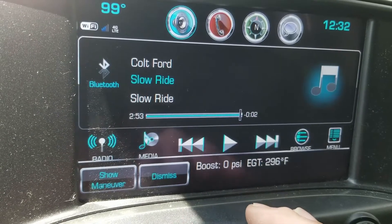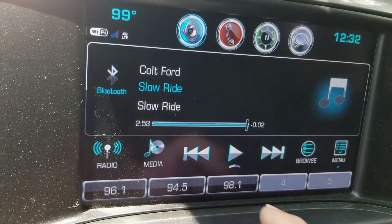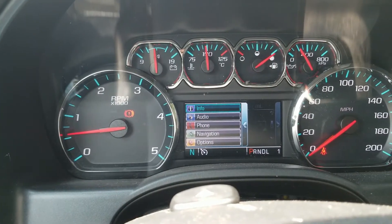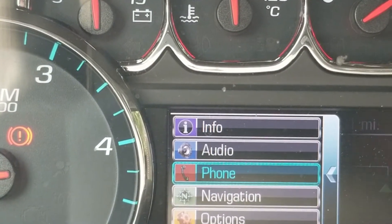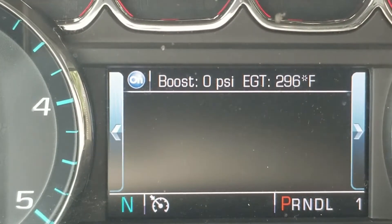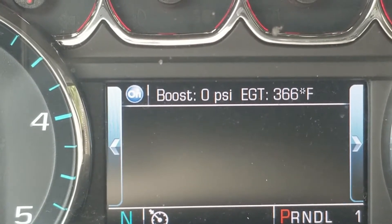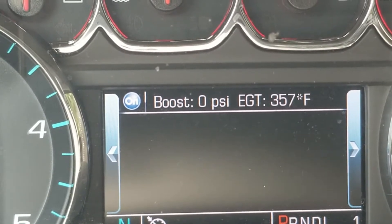You minimize it and it stays up in front of whatever you're doing. If you don't want that, you hit dismiss. You come over here on your steering wheel controls, go back, and come down to where it says navigation - and there they are right there. They're pretty solid. It looks like on video there's a little reaction time, but really it's as good as any other gauges I've ever used.